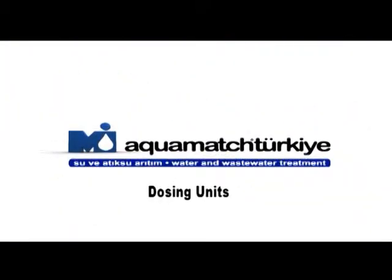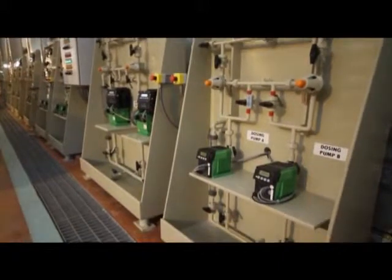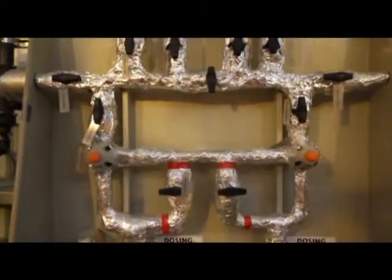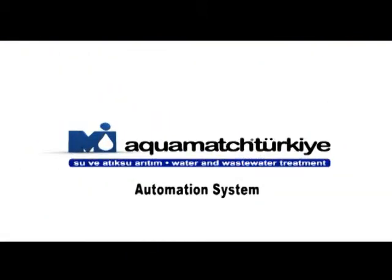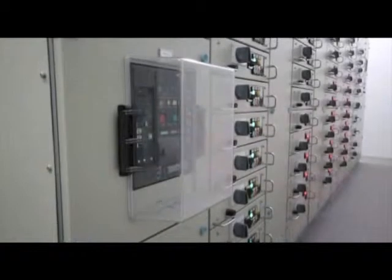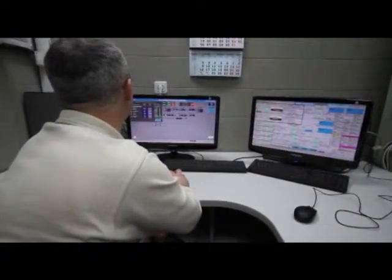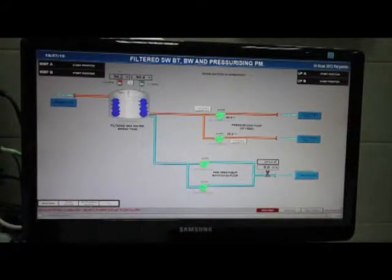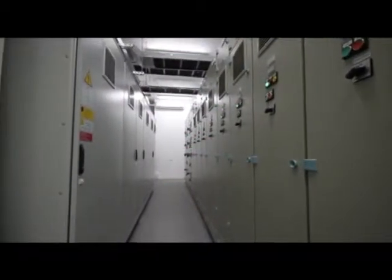Dosing Units. The chemicals used in the plant are stored in a separate area and are dosed fully automatically to the system. Automation System. The plant is controlled from the main operating room via a PLC and SCADA based automation system, and all analytic instruments in the plant have hard protocol and Profibus. The plant, having 850 kilowatt installed power, is operated with withdrawable type MCC panels.